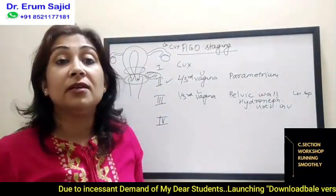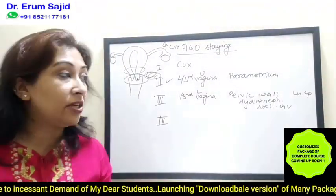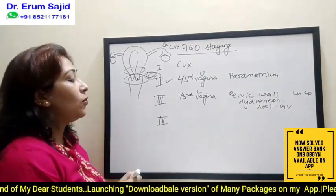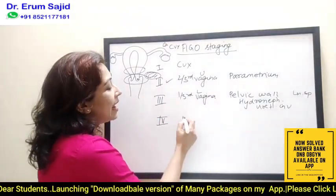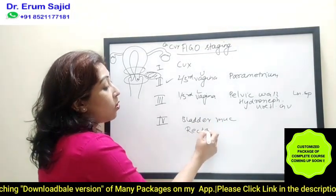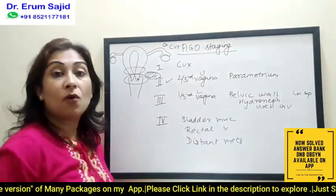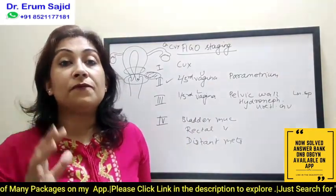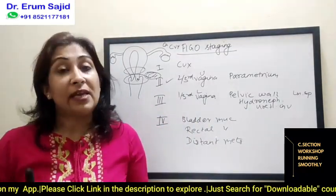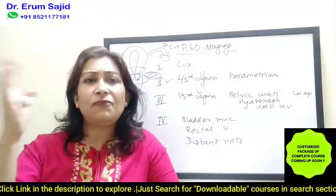I'll tell you how lymph nodes affect staging when we reach ovarian carcinoma and endometrial carcinoma. Stage four is the nearby structures — that means bladder mucosa, rectal mucosa, or the distant spread, the distant mets. So this was a rough estimate as to how on the outset you'll remember the stages of CA cervix: stage one, two, three, roughly what each means. If a patient comes with positive pelvic lymph nodes, you're already talking about stage three — stage 3C.